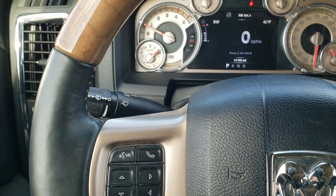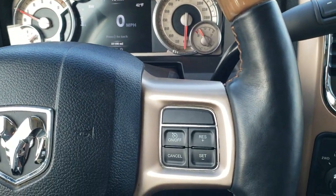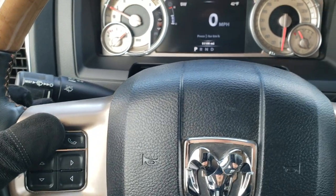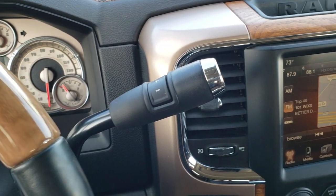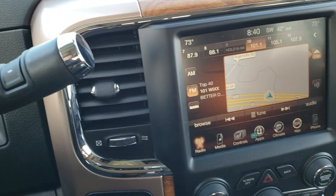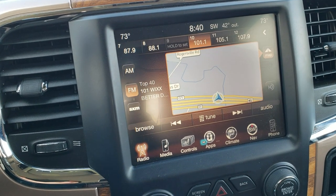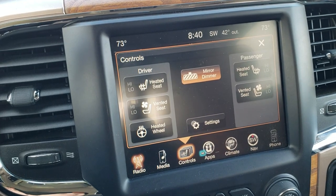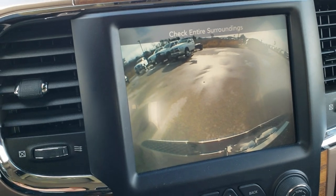You get the heated wood grain trimmed, leather-wrapped steering wheel with cruise controls on the right and Bluetooth and information center controls on the left. Audio controls are also on the back of the steering wheel. This has the six-speed Aisin transmission. It has the 8.4-inch touch screen radio with AM, FM, and Sirius XM radio capabilities, and the factory navigation system. You can see the heated and cooled seat controls right there, and this is also where your backup camera display shows up.